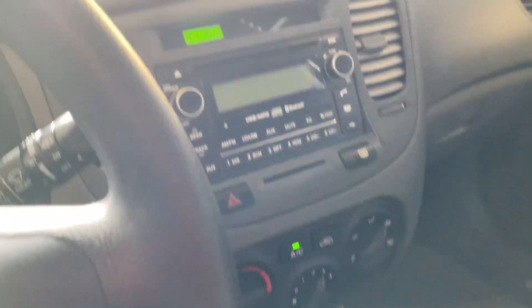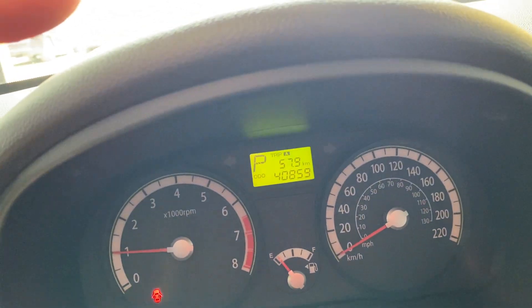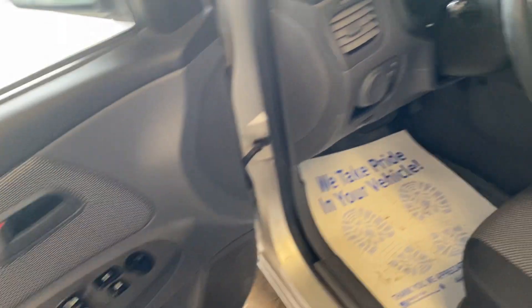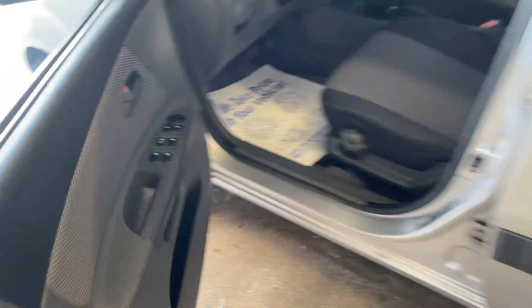It does have heated seats, air, got the Bluetooth. It only has 40,859 kilometers, super low kilometers. It does have power windows, power mirrors.